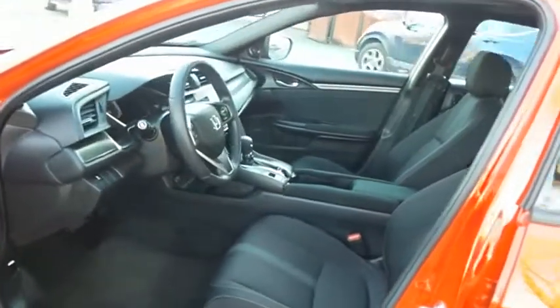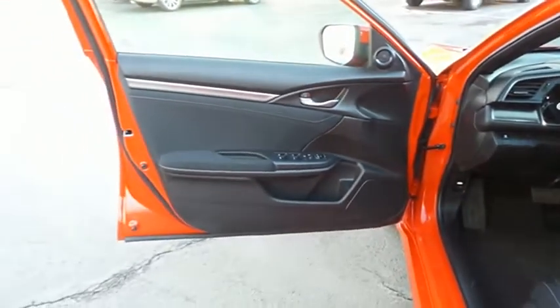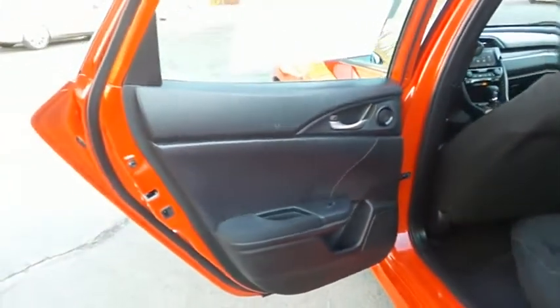The black cloth seats are in mint condition. With only 26,000 miles, this Civic is like new. This four-door hatchback comfortably seats five with plenty of rear passenger space.